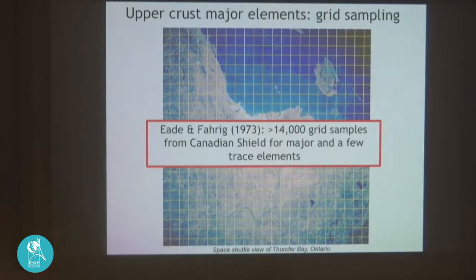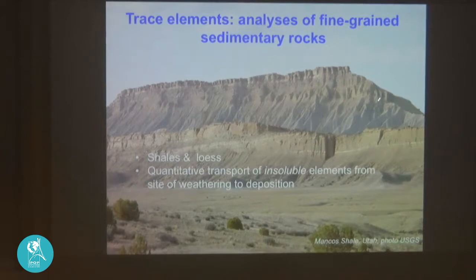There's another, less labor-intensive way of getting average crustal composition: using nature as a sampler — specifically fine-grained sedimentary rocks such as shale and LUSS (wind-blown dust typically deposited during glacial epochs). We assume quantitative transport of insoluble elements into these fine-grained sedimentary rocks, so a few shale samples can give a reasonable average of what's at the Earth's surface. A plot from Taylor and McLennan (1985) shows residence time in seawater versus seawater cross-partition coefficient, illustrating that elements like thorium and rare-earth elements are insoluble, while uranium and potassium are much more soluble.